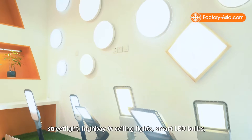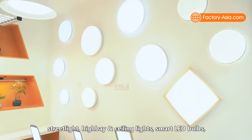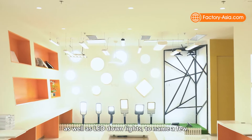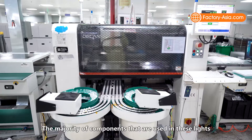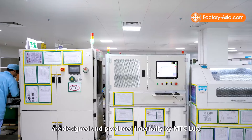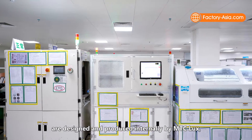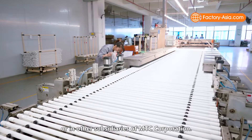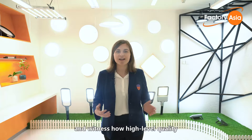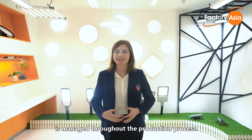Their product range includes street lights, high bay and ceiling lights, smart LED bulbs, shop lights, linear lights and tubes, as well as LED down lights, to name a few. The majority of components used in these lights are designed and produced internally by MTC Lux or in other subsidiaries of MTC Corporation. Time to explore this factory and witness how high-level quality is managed throughout the production process.